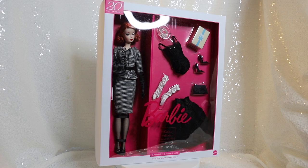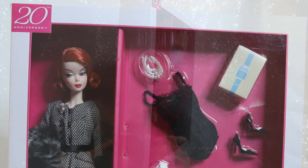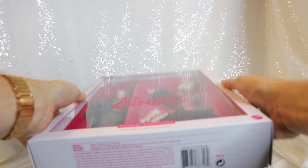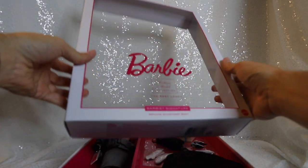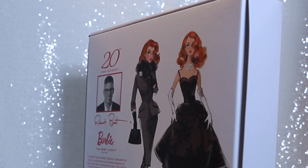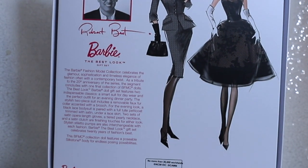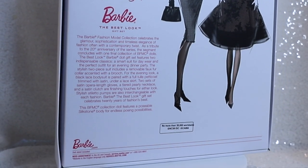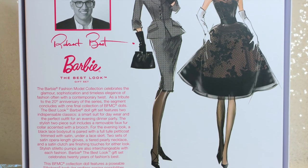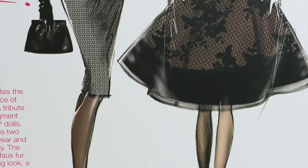Being a gift set, this Barbie comes with two complete outfits for daytime business wear and more elegant evening wear. She comes in a sleek, simple white box with a window display and pink backdrop. The back of the box displays artwork of both looks by iconic Barbie designer Robert Best, who is once again the designer of this release. We also see a photo of Robert Best himself right above his signature and a brief blurb on the history and theme of the Fashion Model Collection, as well as an overview of both contrasting looks. It is noted at the bottom of the box that no more than 20,000 of this Barbie will be produced worldwide.